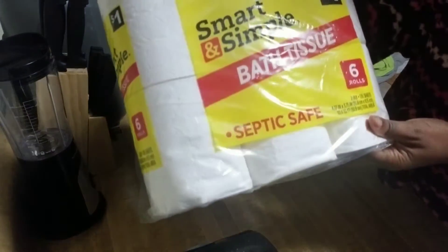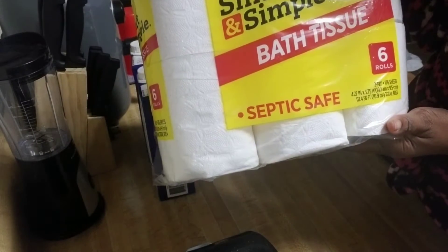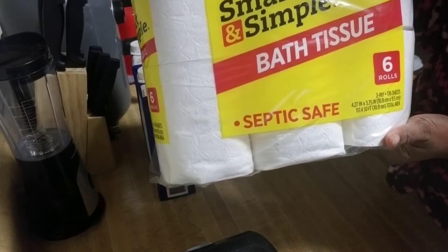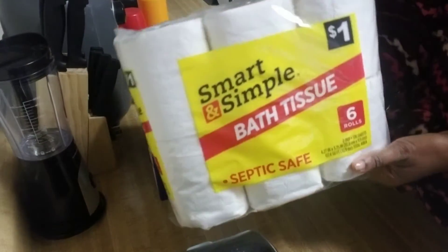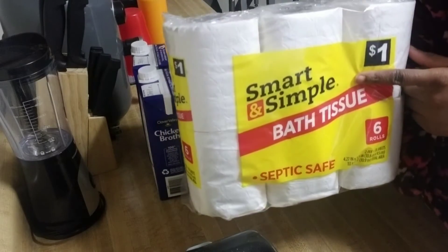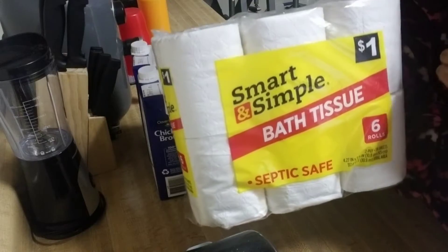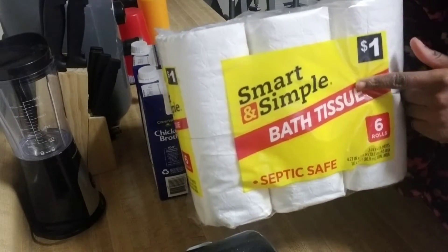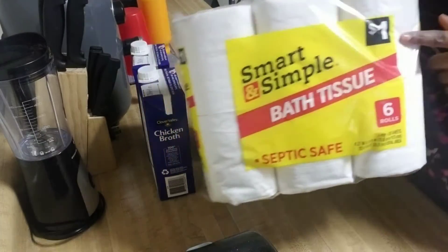I got some cheap tissue — this is a six-roll Smart & Simple brand, one dollar. I really do not care about tissue, tissue is tissue to me. I have one more row left off my Angel Soft deal I did at Walgreens weeks ago, but I just got some tissue because we'll be running out soon.